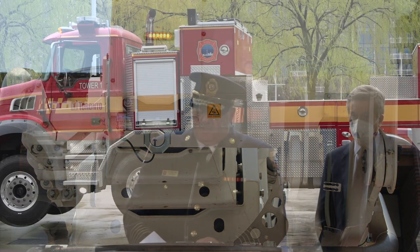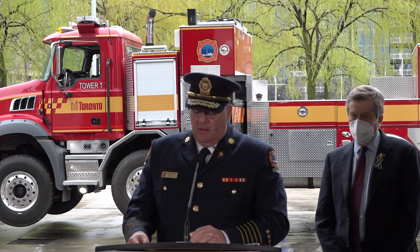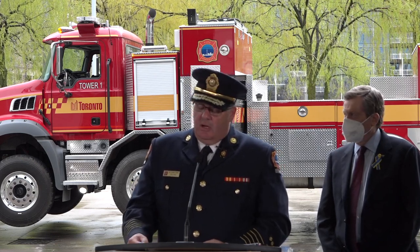As Mayor Tory explained, this truck will be identified as Tower One and will be stationed in Fire Station 333 on Front Street. It will respond throughout Toronto as required. Given that this is a highly specialized piece of equipment, the specialist crews that currently operate Tower 333 will also operate Tower One. This provides Toronto Fire Services with enhanced operational flexibility, allowing our crews to deploy the equipment that best meets the demands on scene.